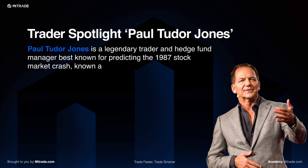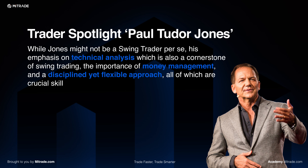For a famous trader feature, we have Paul Tudor Jones — legendary trader and hedge fund manager, best known for predicting the 1987 stock market crash, otherwise known as Black Monday. While Jones may not be a swing trader per se, his emphasis on technical analysis, which is also the cornerstone of swing trading, along with the importance of money management and a disciplined yet flexible approach, are all crucial skills for swing traders.